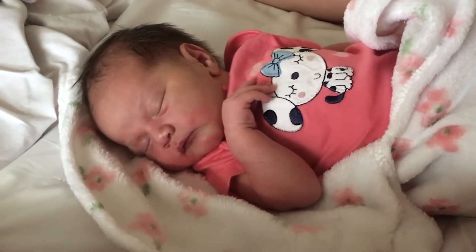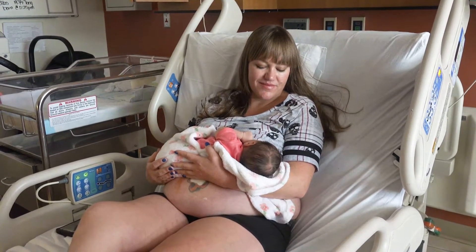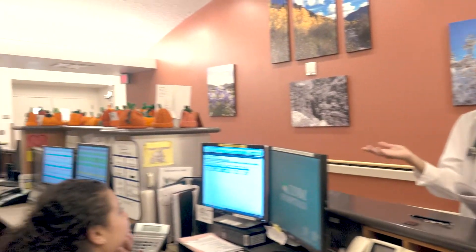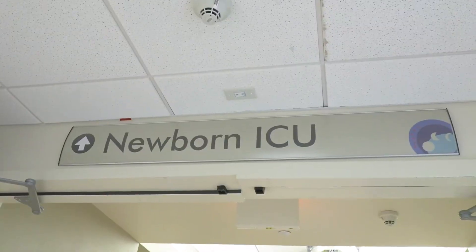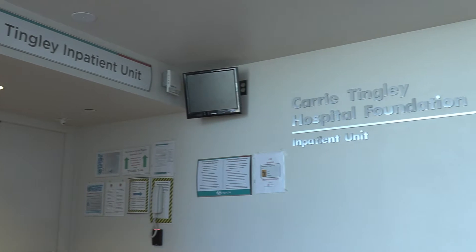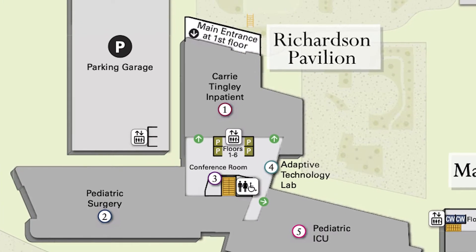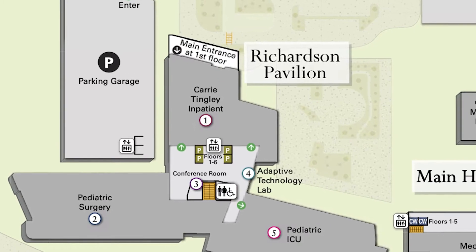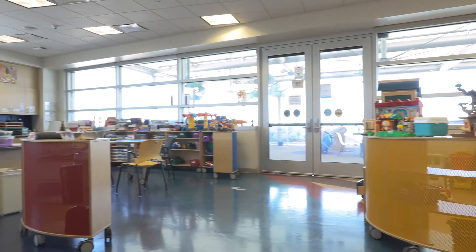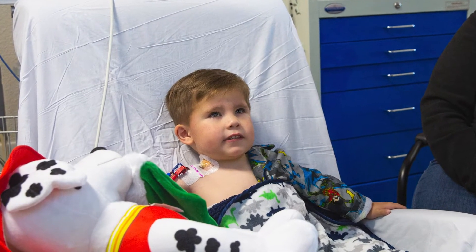Level three includes the immediate care nursery, newborn clinic, and mother baby unit. Level four is our women's area and includes care units such as women's special care, OB triage, labor and delivery, and newborn intensive care. Level five begins our children's hospital with the Carrie Tingley inpatient unit, pediatric surgery, and pediatric ICU. Level six continues our children's hospital units, including general pediatrics, child life, pediatric infusion, and our pediatric special care.